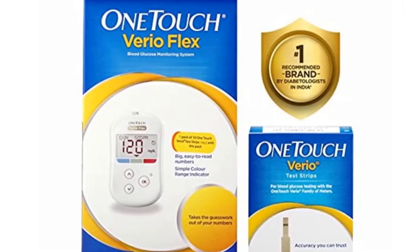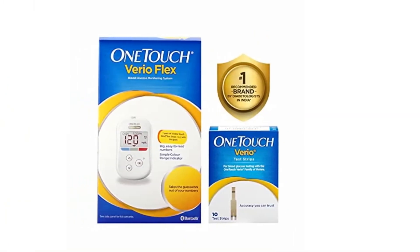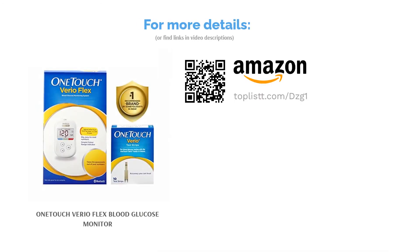It can also draw a timeline of important readings so you can see when your sugar levels were out of range, while the logbook feature of the app presents the data in visual snapshots for better readability. Last but not least, its strips are made of precious metals — gold and palladium — which help in giving accurate results in just five seconds.